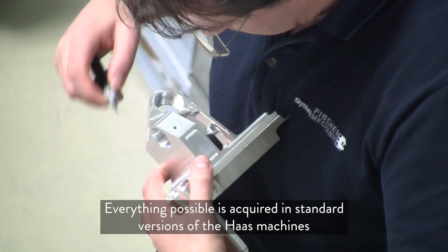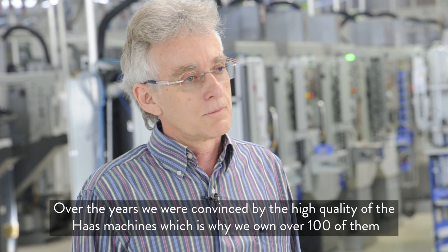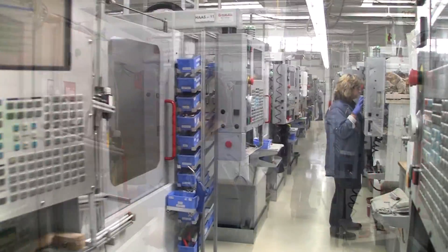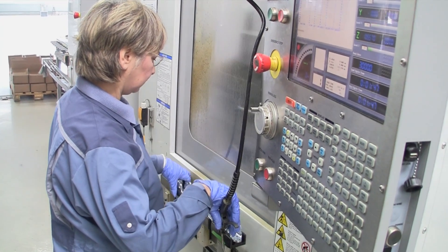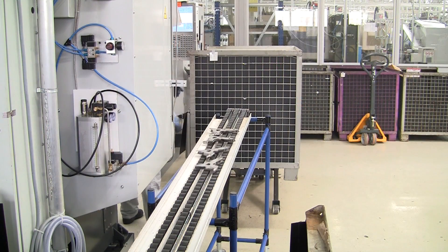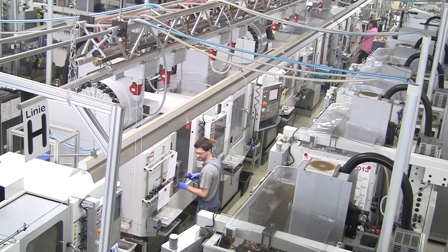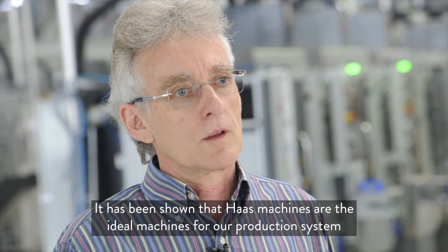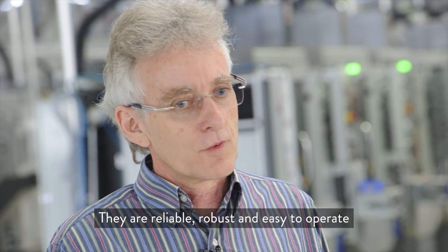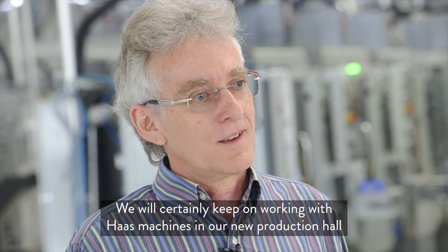We have been able to see the quality of the Haas machines over the last years and now have over 100 Haas machines in production. It has been shown that the Haas machines are the ideal machines for our production system. They are easy to use, robust, and we will continue to expand with new Haas machines.